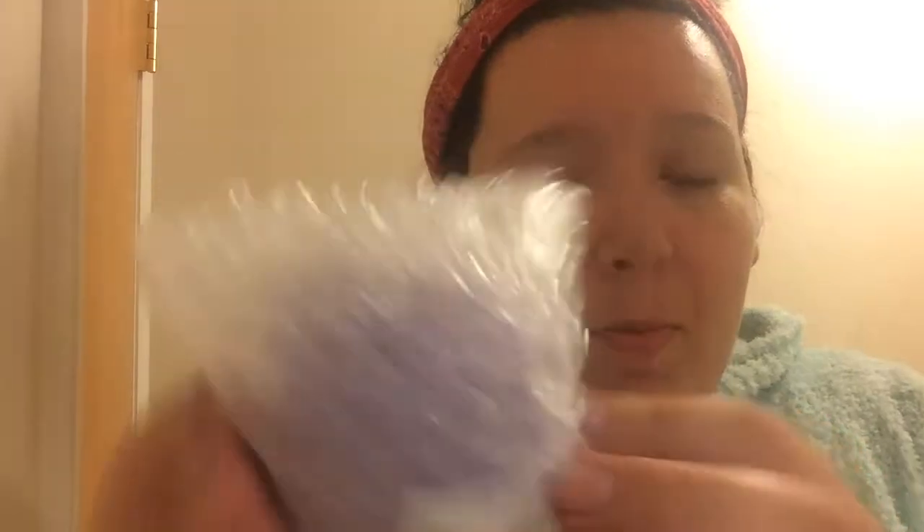They also sent me their Instagram link. They sent me the lilac one, and you guys, I could smell it through the actual mailer — it smells super floral and girly. It's a nice purple color. I like that they tell you what the ingredients are and what colors are in it.